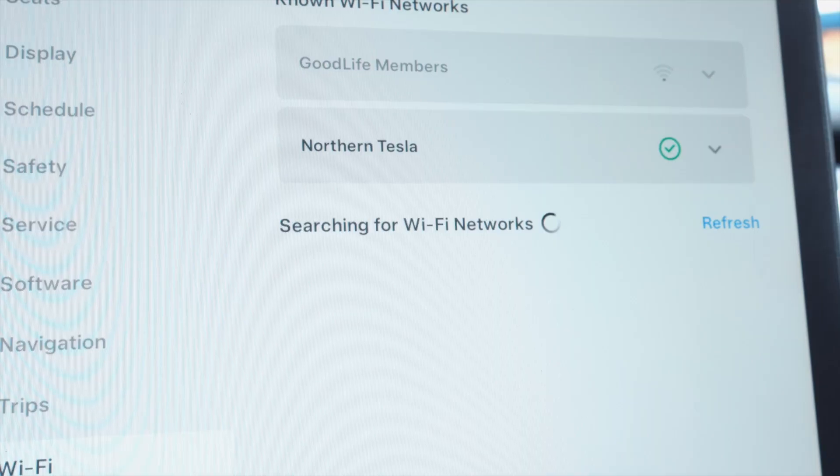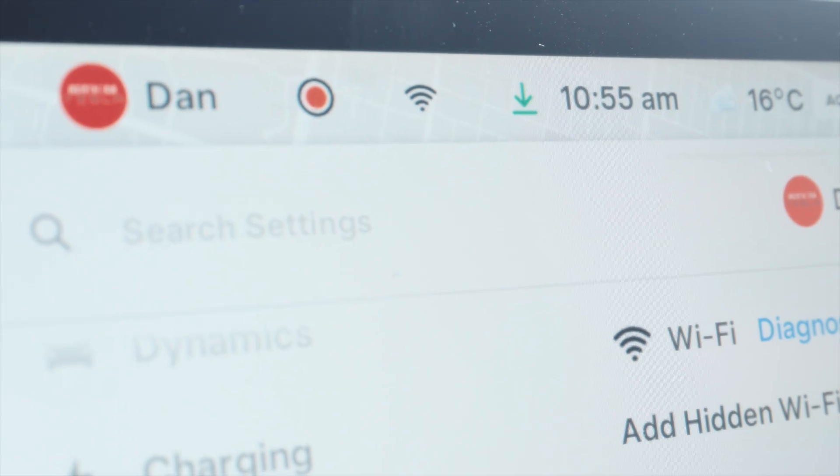The first one is you can hotspot from your phone. The way to do this is turn on your phone's hotspot, then go over to the car and go to the Wi-Fi tab and connect.